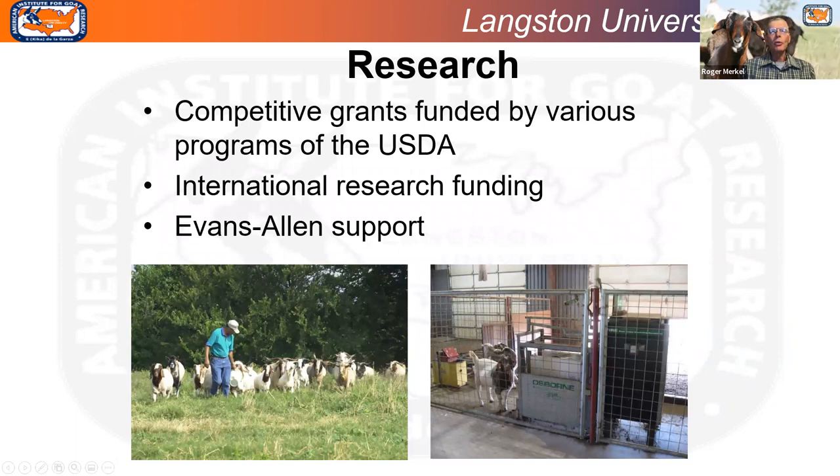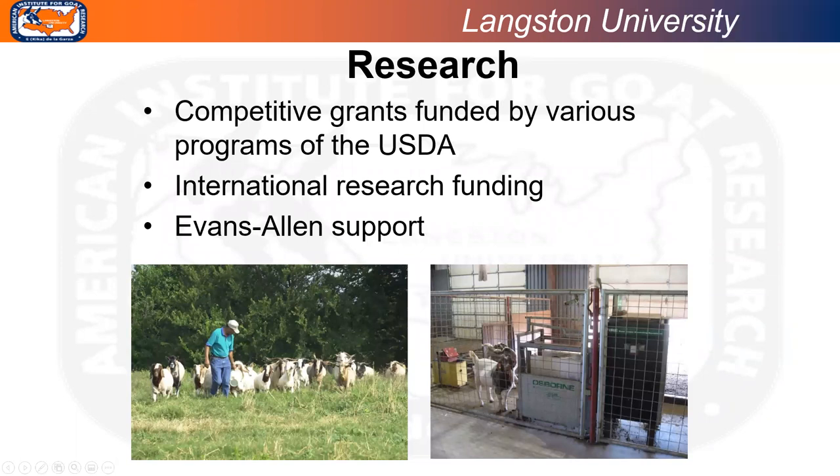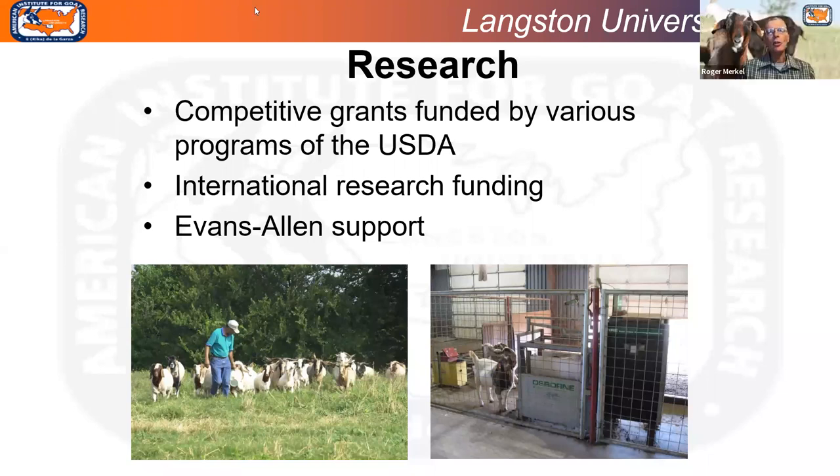The research we do is funded by a variety of sources. The main source is through USDA's National Institute of Food and Agriculture funding, and most of those are competitive grants. The funding supporting this fiber research grant is an 1890 capacity building program grant from USDA NIFA. We also apply for and receive some international research funding, and Evans-Allen support provides formula funding from USDA to support most of our research.